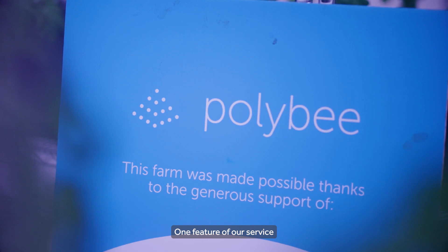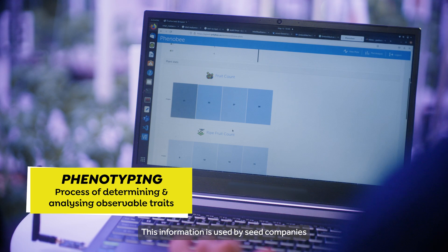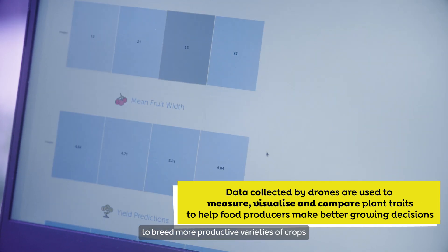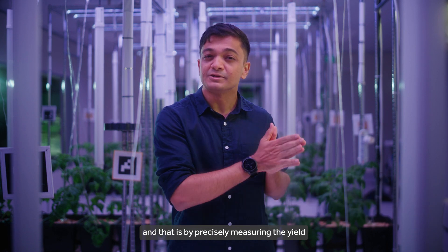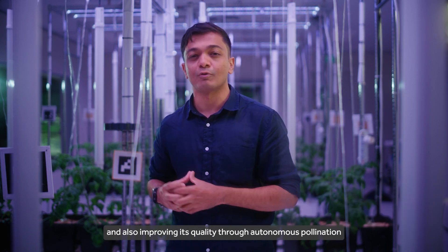One feature of our service is measuring key traits on plants, such as yield. This information is used by seed companies to breed more productive varieties of crops. Our service helps improve the growers' profits by precisely measuring the yield and also improving its quality through autonomous pollination.